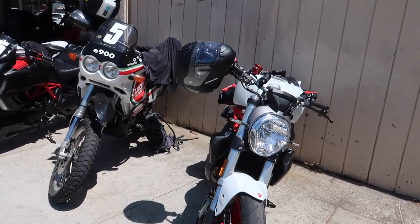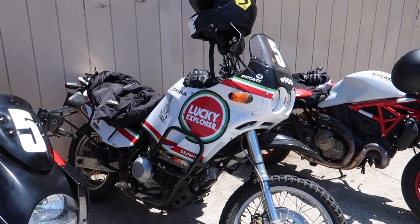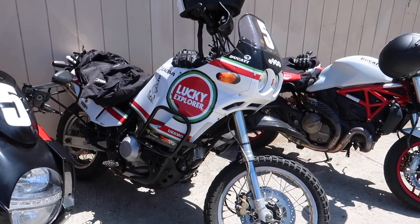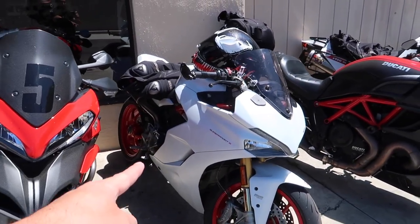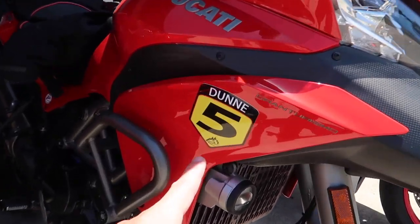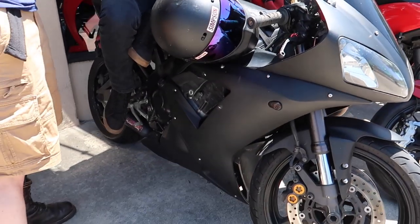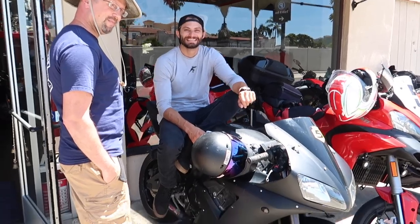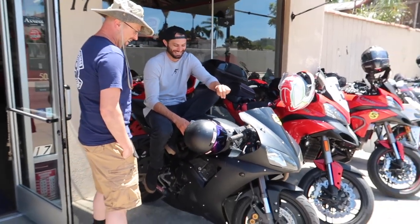We also have an R6 in the new body style, another Monster with a Termi system, what looks like an old school Ducati enduro bike, a Diablo Carbon, and a Supersport S. There's a Multistrada with a Duno number 5 sticker — hell yeah! Another Multistrada, and my buddy Rupp on his badass R1 — should be chopped up. He used to have a Jack Daniels bottle as his overflow coolant. He's a freaking savage.